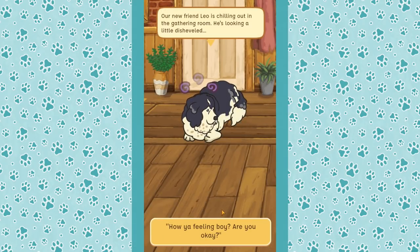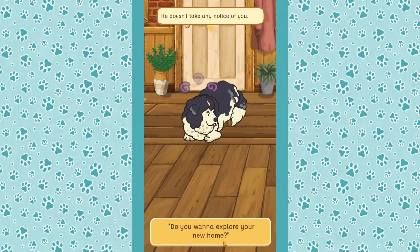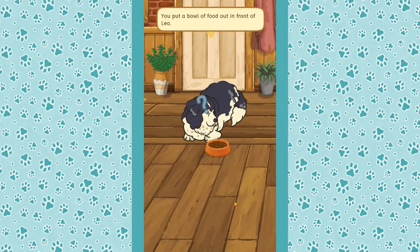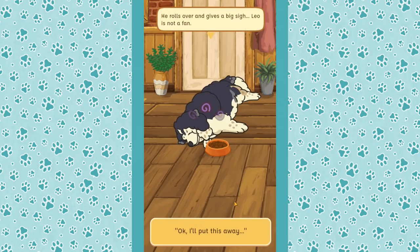Our new friend Leo is chilling in the gathering room looking a little disheveled. He doesn't take any notice of us. He stays put in front of the door — he looks tired. We put a bowl of food in front of him, but he rolls over and gives a big sigh. Leo's not a fan of the food.